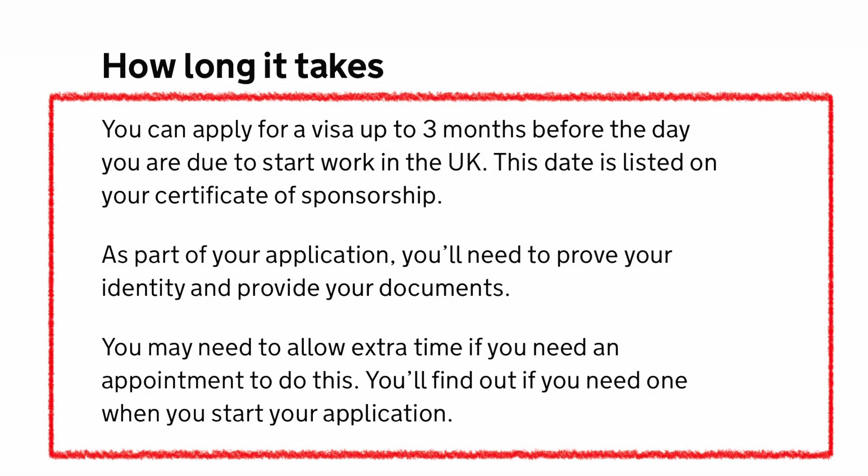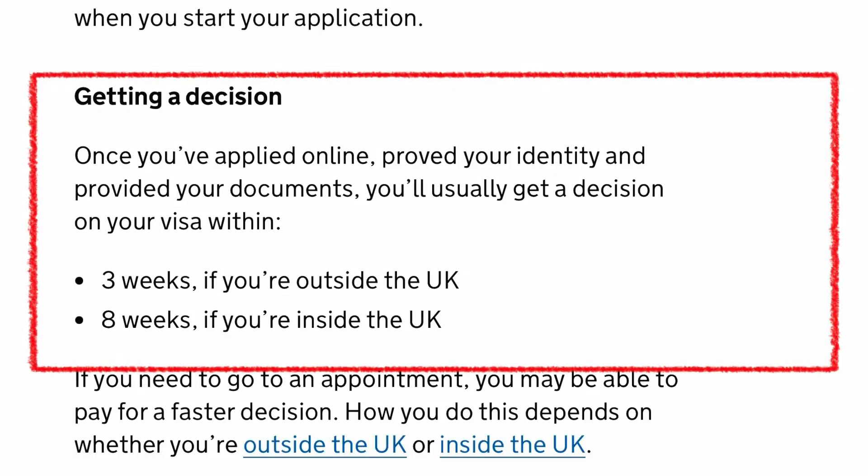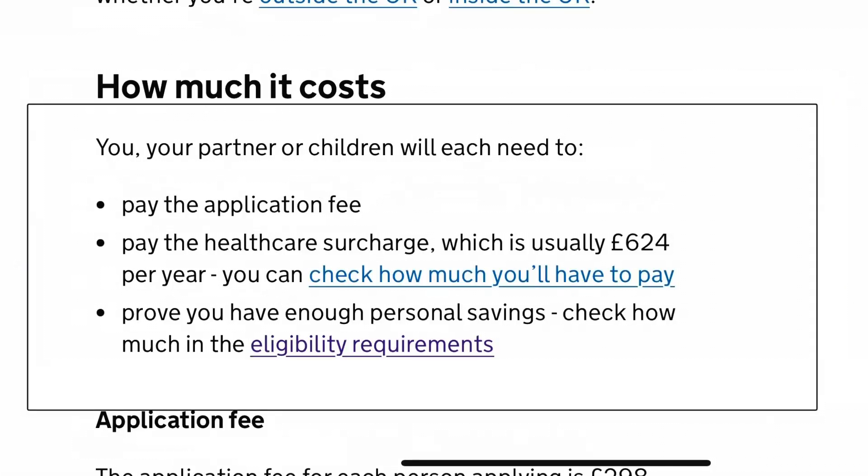How long does it take to get your visa? You can apply up to three months before the day you are due to start work in the UK — that date is listed on your certificate of sponsorship. For a decision, it takes about three weeks if you're outside the UK and eight weeks if you're inside the UK.